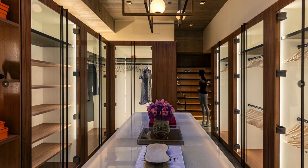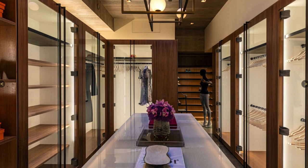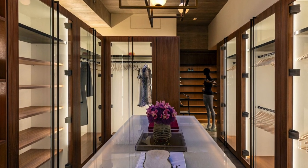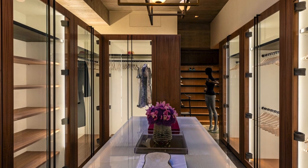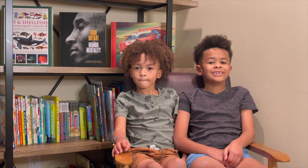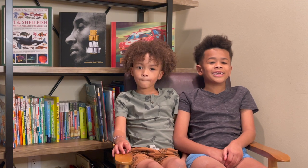This is the master closet. What I like about it is that it looks like a store and it has a mannequin, and you can fit a lot of clothes, and the drawers are for like watches, underwear and socks.